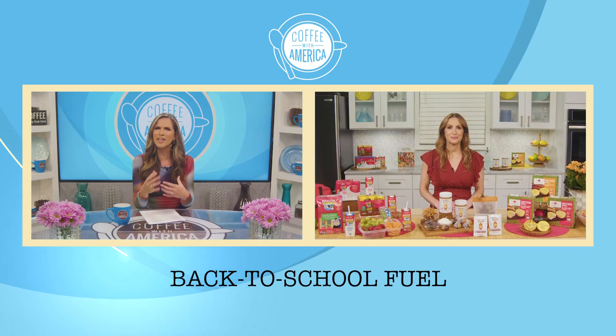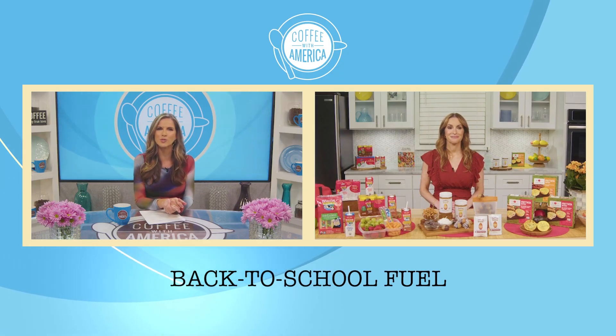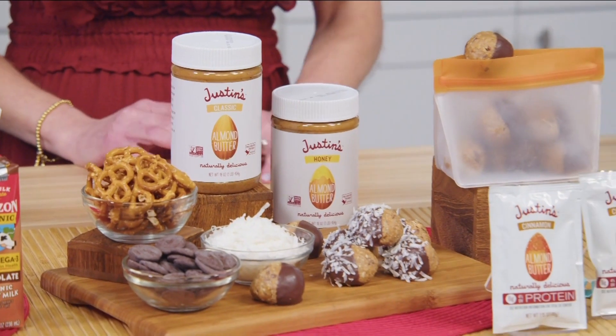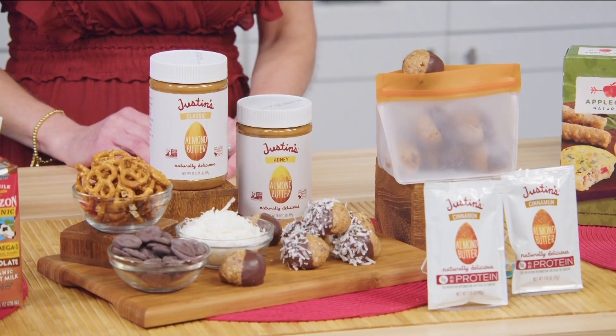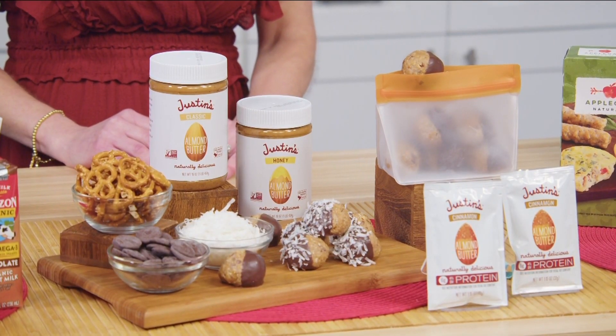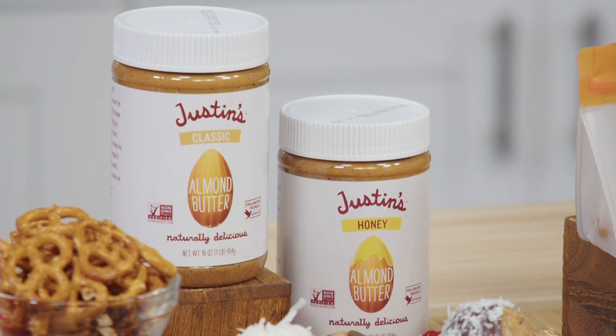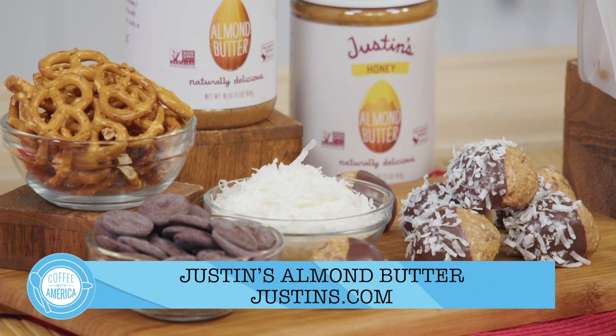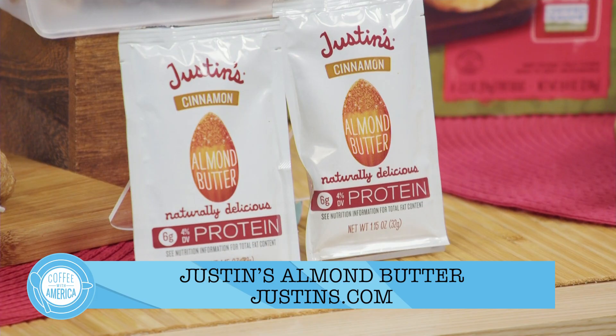Sounds good. And what's a favorite and versatile food that kids will love? Justin's Almond Butter is my go-to choice because it's made with non-GMO project verified, mindfully sourced ingredients that I feel good about, and it adds delicious flavor, protein, and fiber to meals and snacks. Each two-tablespoon serving delivers six grams of plant-based protein, two to three grams of fiber. They also make these great squeeze packs, which are easy-squeezy, and you can just throw them in a backpack or a lunchbox because they don't require any utensils.